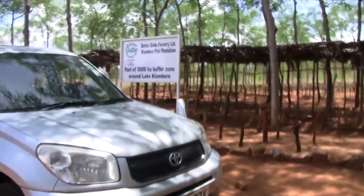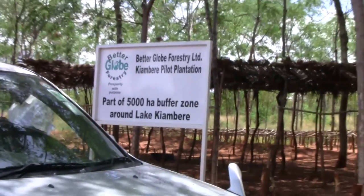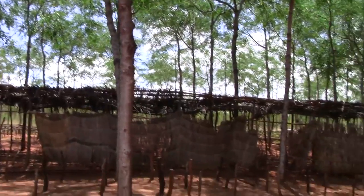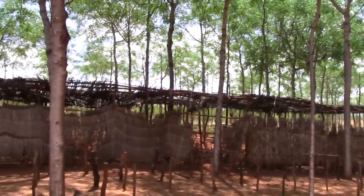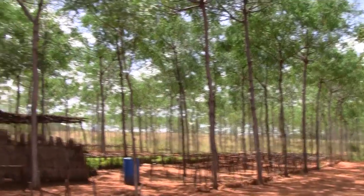I just arrived in Kyambia now to see the plantation, and it's a bit different than when I was here the last time. It was 2011. It has grown a bit, and even the environment is very nice.